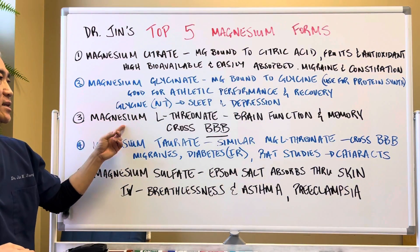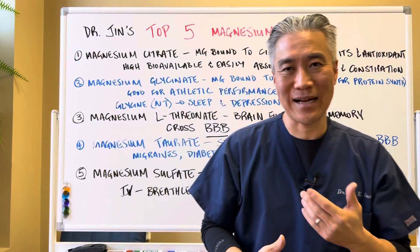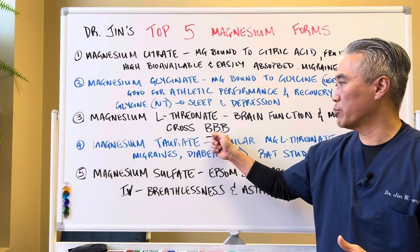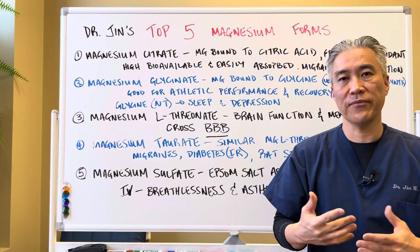Number three, magnesium L-threonate. It helps with brain function, cognition, and memory. It's an excellent magnesium form that crosses the blood-brain barrier and makes an impact on the function of the brain.